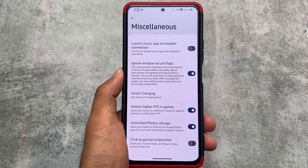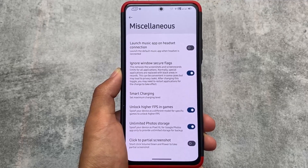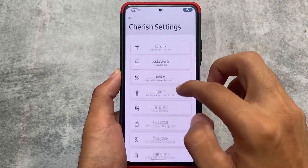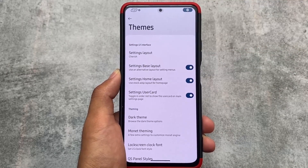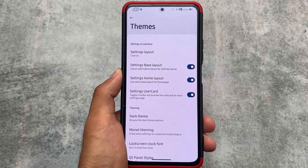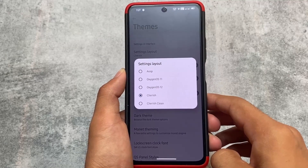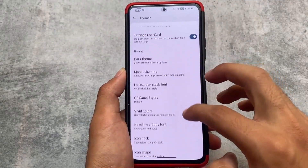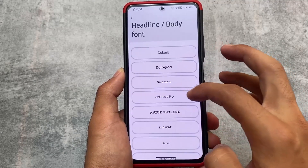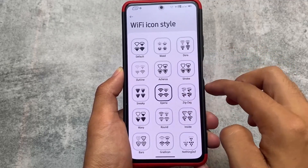In the customizations and miscellaneous options, you can see smart charging, which is quite useful. All the spoofing options are also present, and also the 'Ignore Window Secure Flags' option. Basically, every useful feature you need in a custom ROM is almost present here. The device performance and battery backup depend on which device you're using, so we're not talking about those things — but the UI changes, features, and lock screen options — everything is covered. Theming options, lock screen clock styles, fonts, and icon pack options are all present.